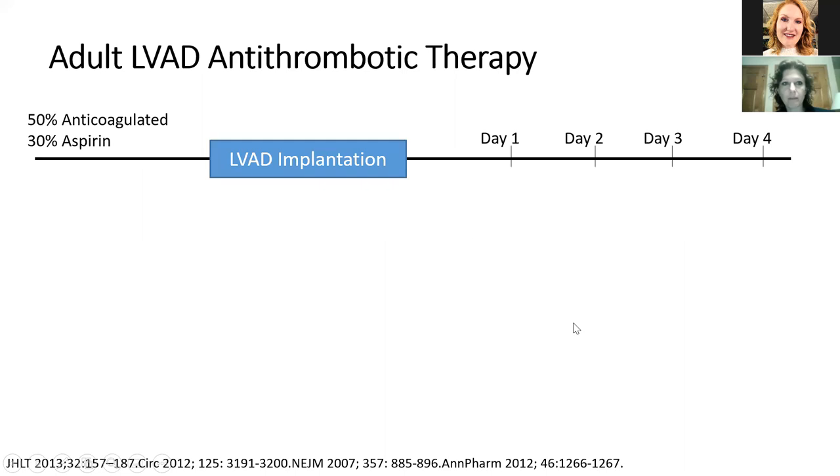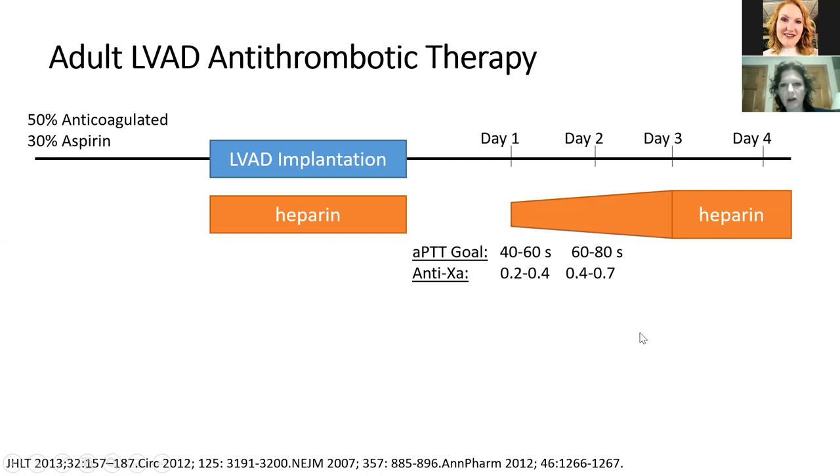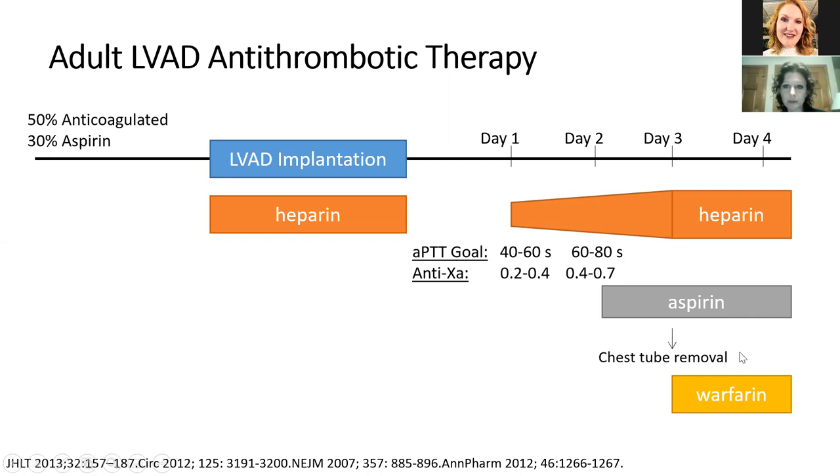For LVAD management: most patients come to implant anticoagulated — about half — and most will be on aspirin. They are treated with cardiopulmonary bypass using heparin, which is most often used in the post-operative setting as bridging, starting lower and gradually increasing. LVAD guidelines suggest aPTT ranges, but we know from hematology that aPTT ranges are not correlated across institutions. Aspirin is used, and after chest tube removal, warfarin is used. There has been a randomized controlled trial comparing dabigatran to warfarin in LVAD patients — stopped early after only 16 patients because half treated with dabigatran had a thromboembolic event compared to one with warfarin. Dabigatran should not be used in LVAD patients.